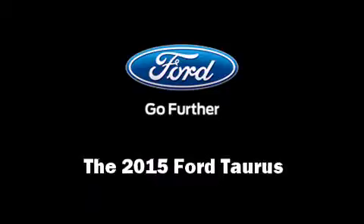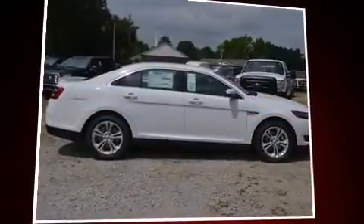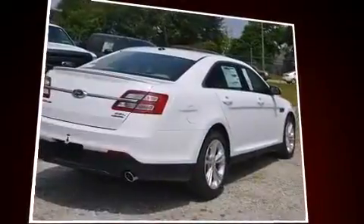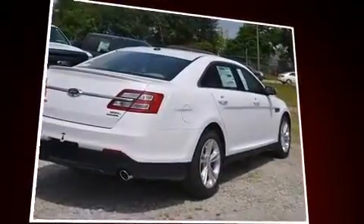Climb inside the 2015 Ford Taurus. It features a front-wheel drive platform, an automatic transmission, and the 3.5-liter six-cylinder engine.